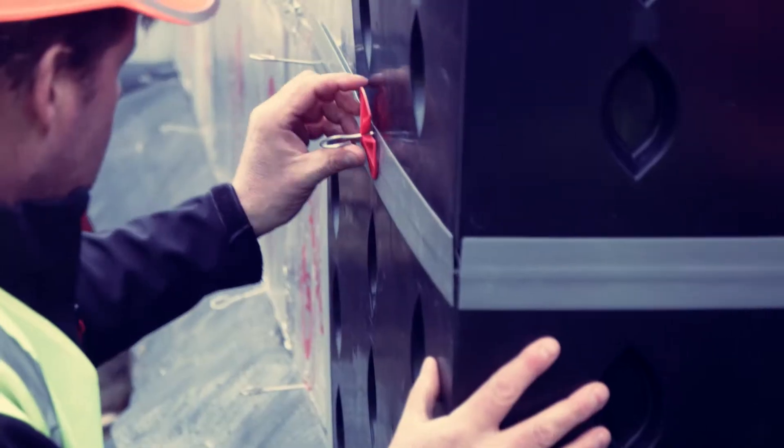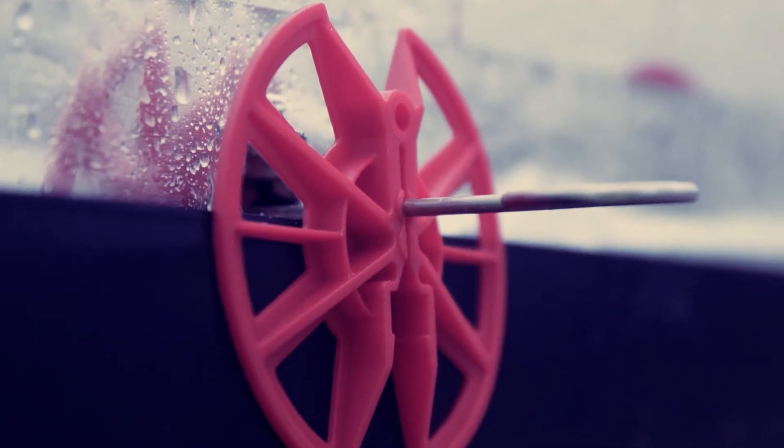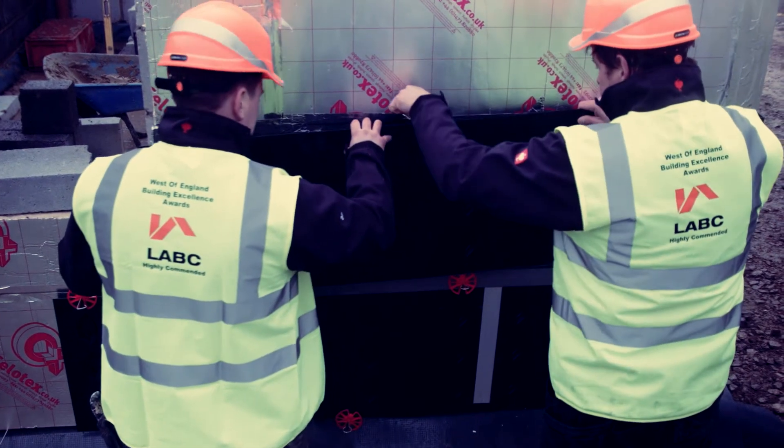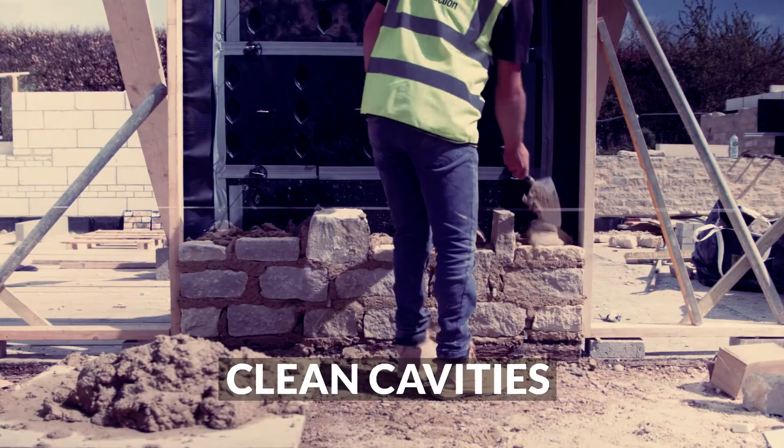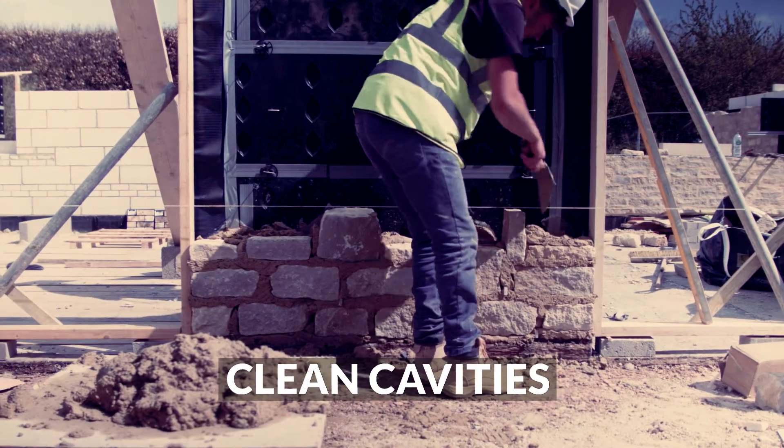In terms of U-values, 50mm insulation will give you a 0.22 U-value and 75mm insulation will give you a 0.18 U-value. Initially the house is also bigger because the walls are thinner.